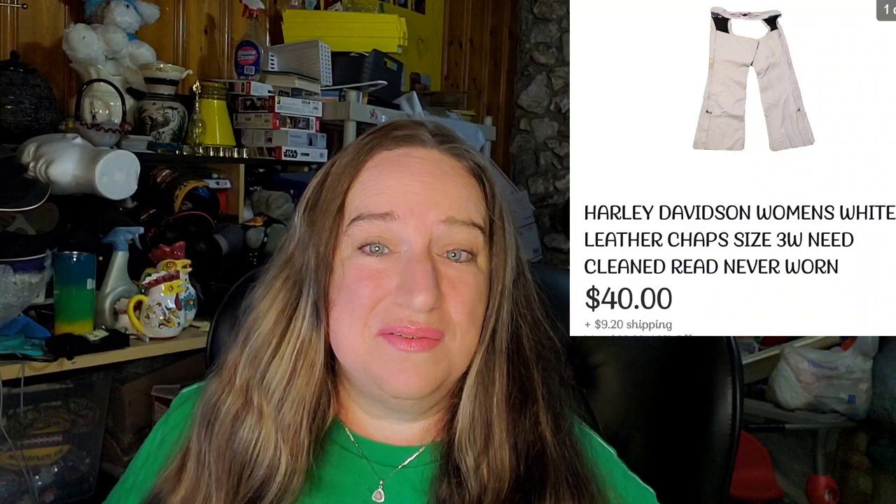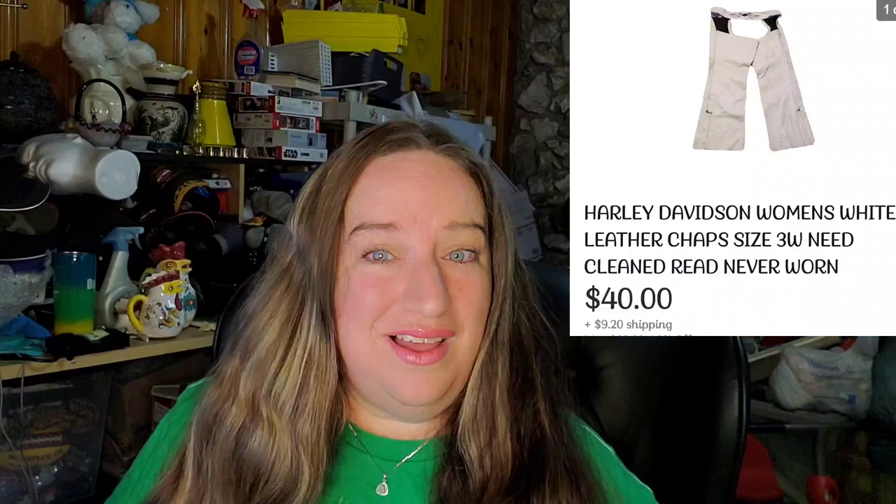Up next is a vintage Tommy Bahama sweatshirt. It had some defects, but I paid a couple bucks. It sold for $39 plus shipping, buyer paid $53.90 all in. Then we have some Harley Davidson women's chaps. These had some black spots from storage. I disclosed the defects — without them they'd have been worth over $200. But with the defects, they still sold for $40 plus shipping, buyer paid $54.09 all in. Harley stuff, leather — good price, pick it up.